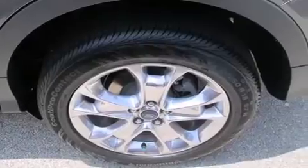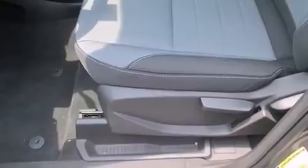Also included are latch-ready child seat anchors, rear seat child-proof door locks, a pass-through rear seat, full power accessories, and an anti-theft protection system.